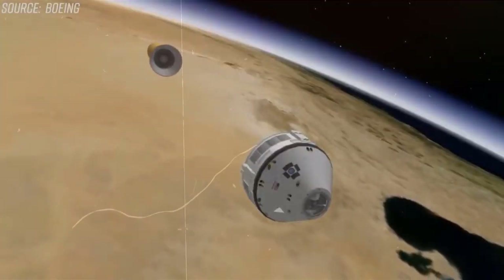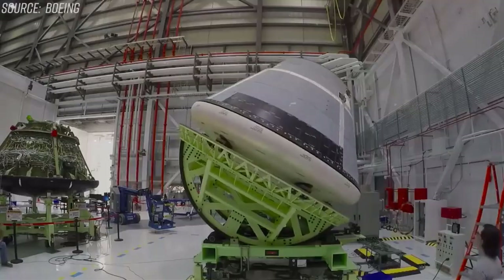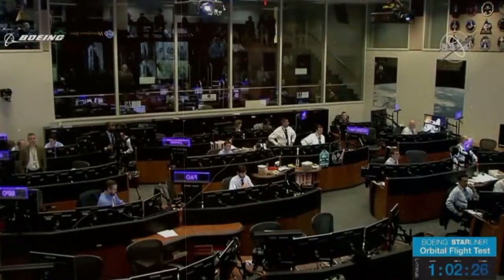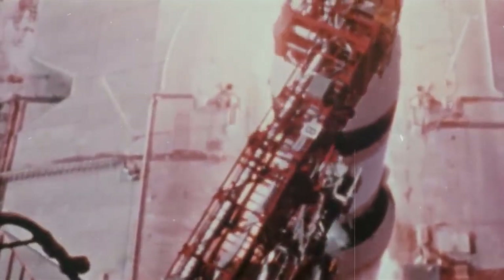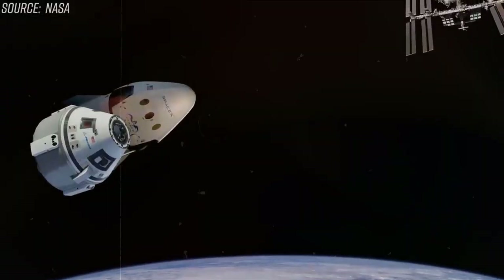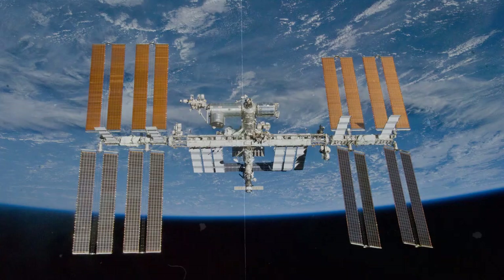The Boeing CST-100 Starliner's crew and service modules were connected, or mated, on January 19 in advance of the first launch with astronauts to the International Space Station. During the operation inside the company's commercial crew and cargo processing facility at NASA's Kennedy Space Center in Florida, a crane lifted the reusable crew module atop the brand-new service module to become a fully operational spacecraft.